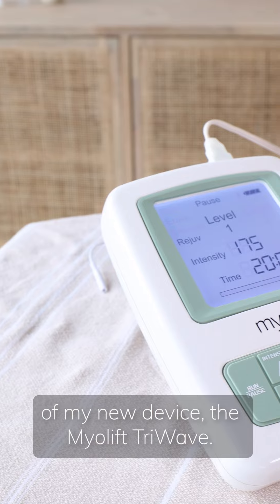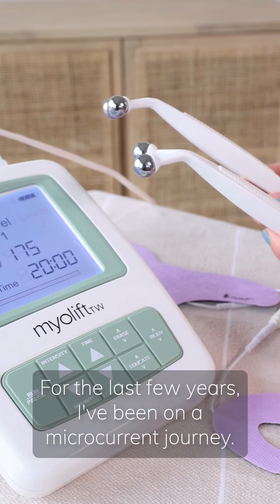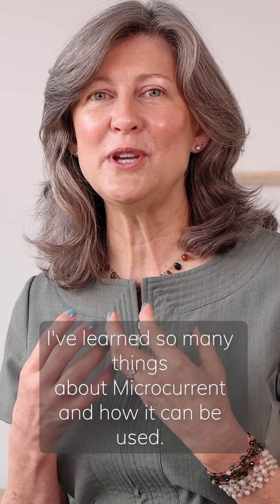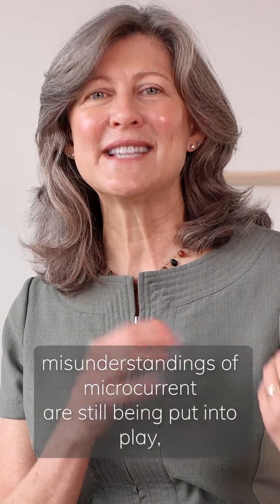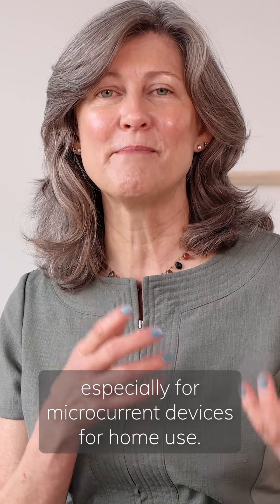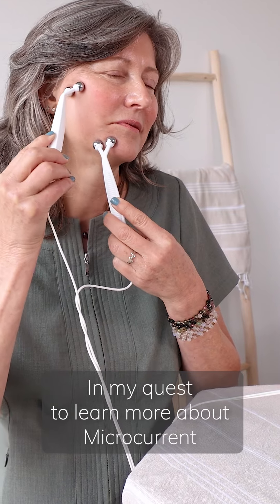The device is the MyeLift Tri Wave. For the last few years I've been on a microcurrent journey and I've learned so many things about microcurrent and how it can be used. I've learned that a lot of old misunderstandings of microcurrent are still being put into play, especially for microcurrent devices for home use.